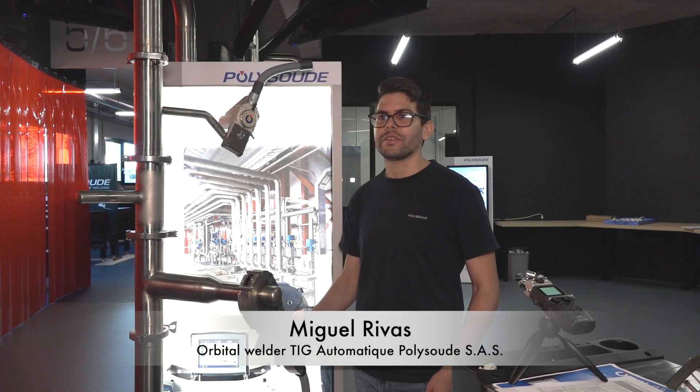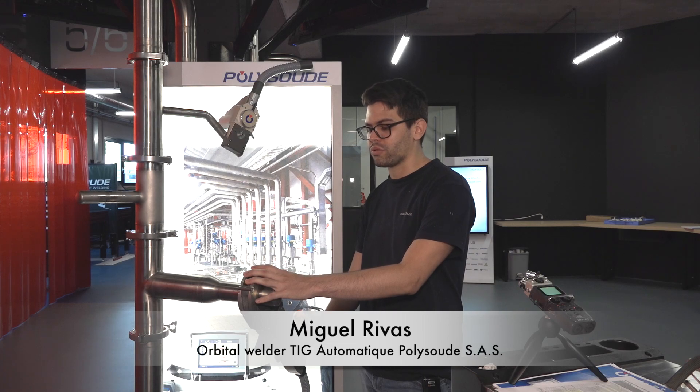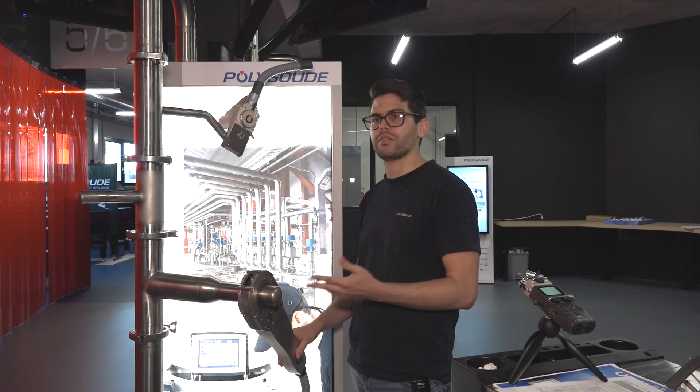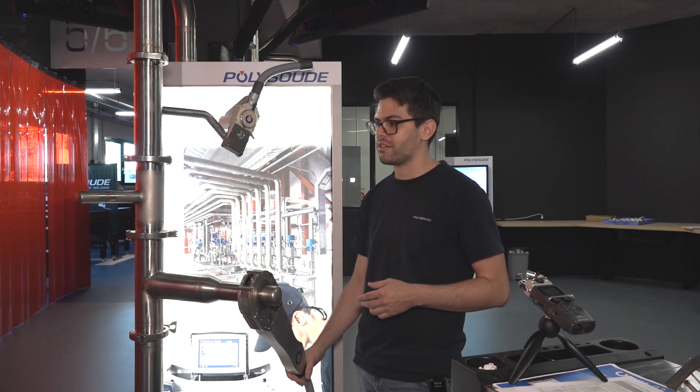EH recently published an update on the welding guideline, which addresses general directives on how a hygienic weld should look. You can show that here in your company as well, right? Yes, the best is to make you a live demo right after. My name is Miguel, I'm the technician from Polysoude. Today I'm going to show you how to use the different welding heads for the food industry.